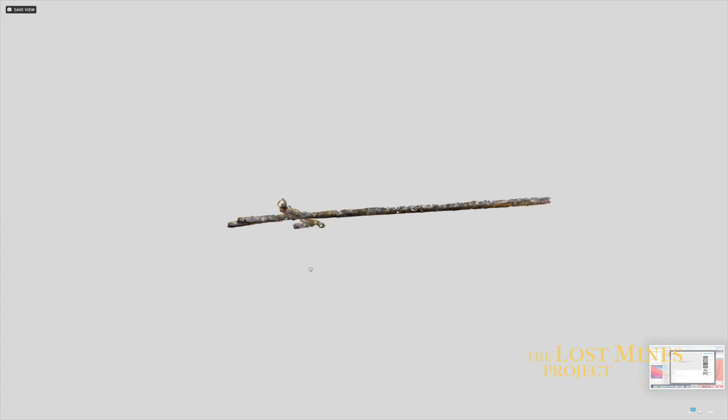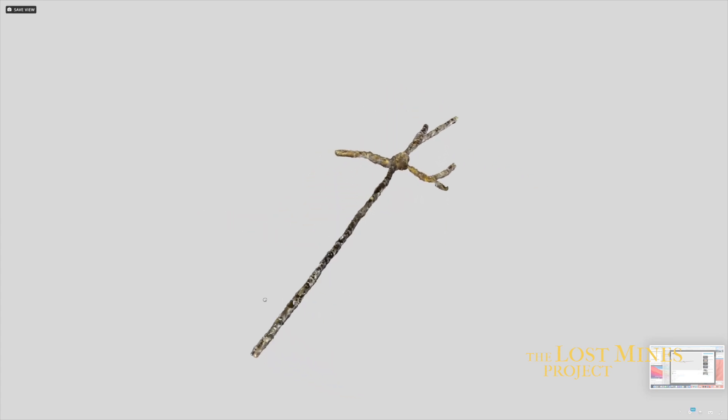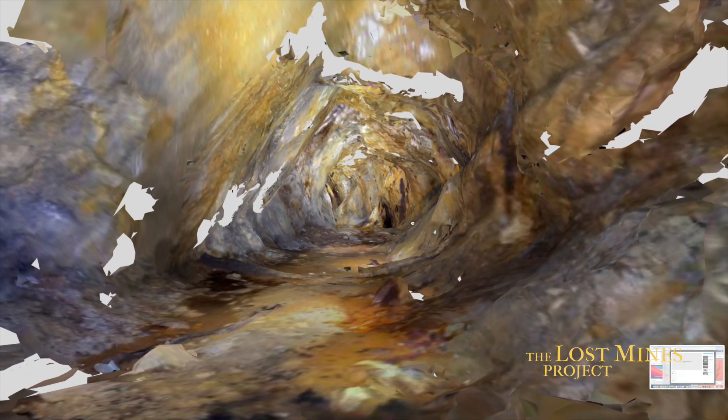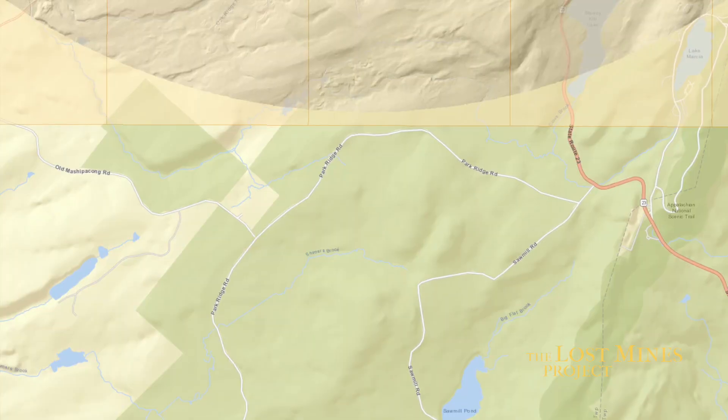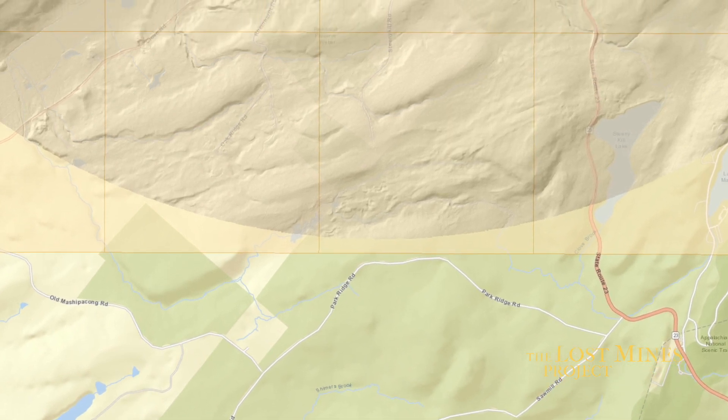I was out here today doing 3D mapping in some of the tunnels here in some of these really old lead mines. And when I looked at the area on LiDAR, I noticed that it was much higher resolution than any other place in New York that I've looked.